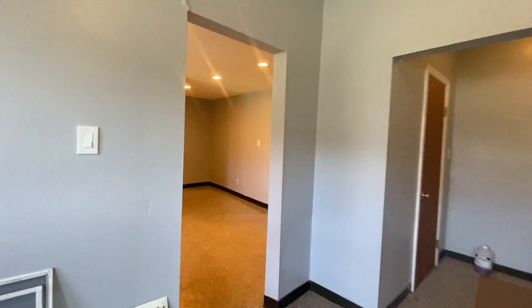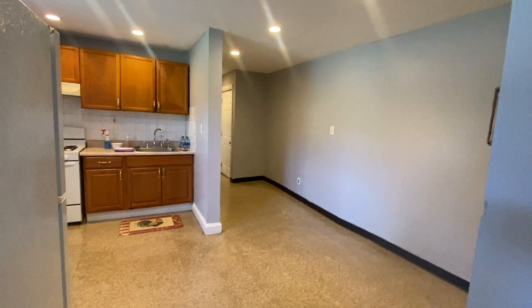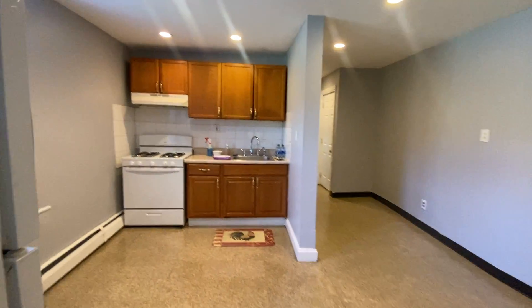The woman that lived here lived here for about 16 years. She did a good job maintaining it as well.